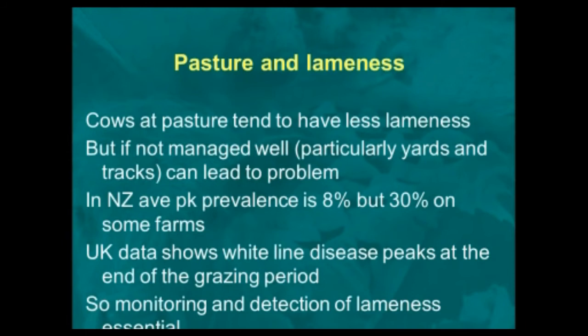Cows at pasture tend to have less lameness — it's one of the significant advantages of including pasture in your management system. But if it's not managed well, particularly the yards and the tracks, you can end up with problems of lameness. In New Zealand, the average peak prevalence of lameness is only around 8%, but on some farms, 30% of cows are lame at one time.